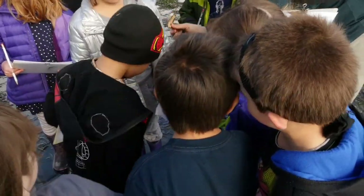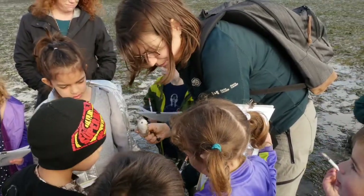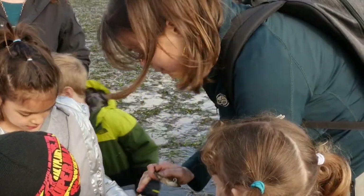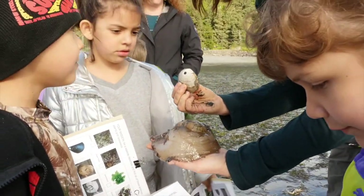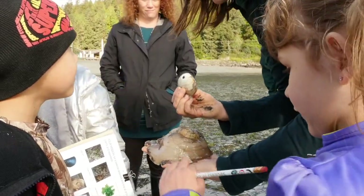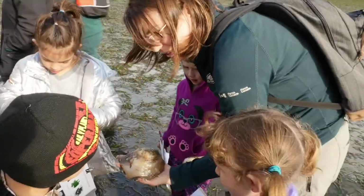How do you think the moon snail makes that perfect circle in the shell to eat the clam? It drills — that's a great word. Moon snails have this special appendage called a radula that's really rough, like a drill. They will actually drill that hole in the clam shell and then drink the clam out of the shell. So when you find shells with a hole in them, you know it's been eaten by a moon snail.